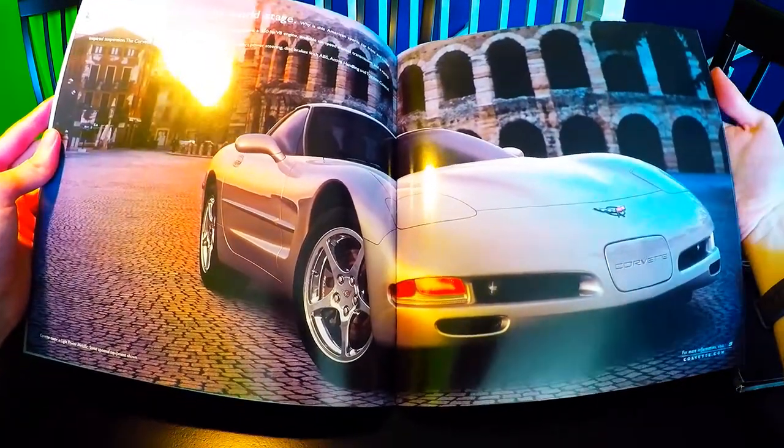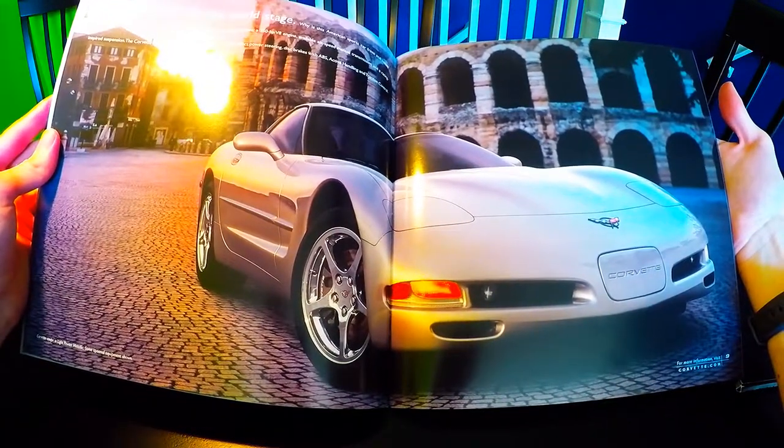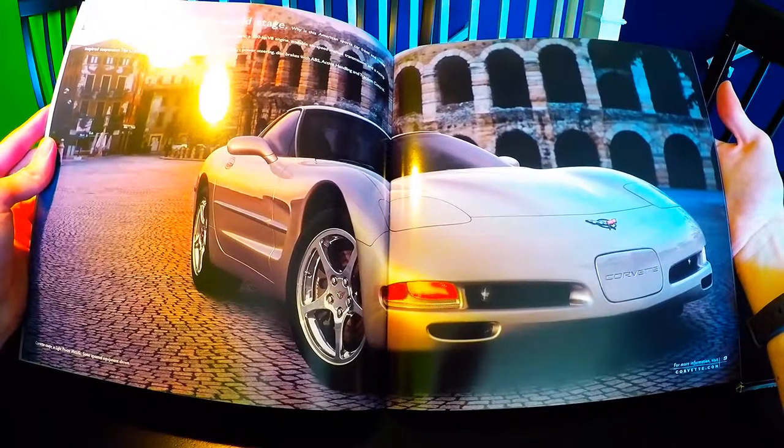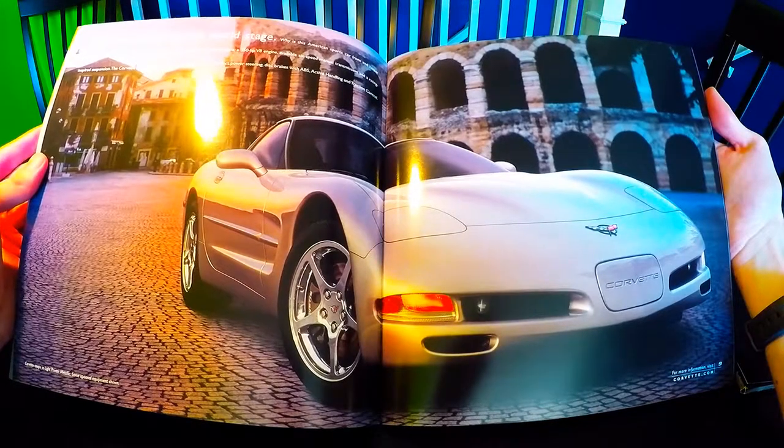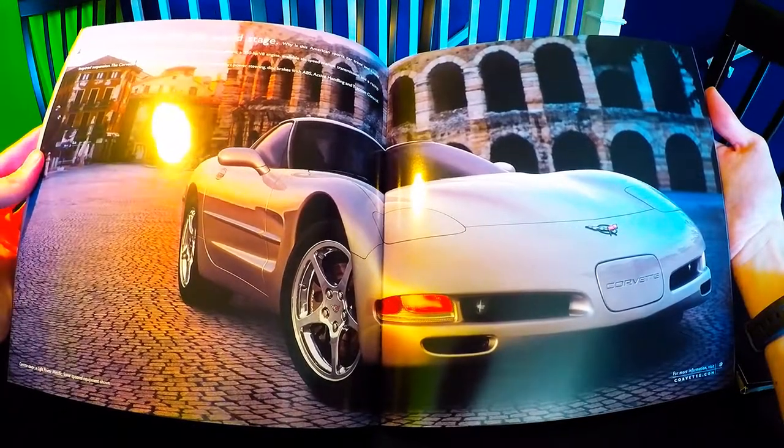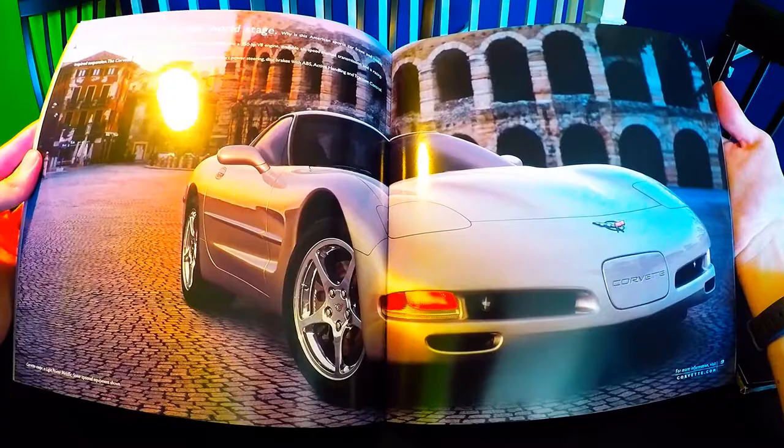Here we have a Corvette Coupe shown in Light Pewter Metallic with some options shown as well, and it looks like the background is the Colosseum in Rome. Very cool.